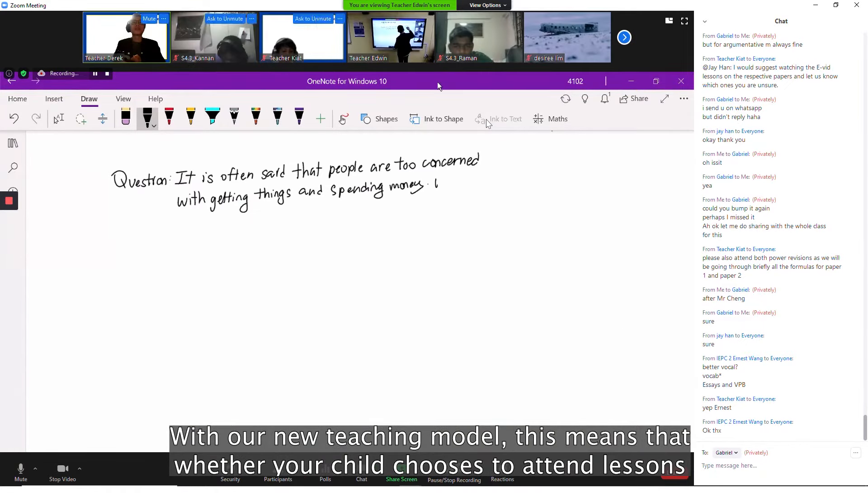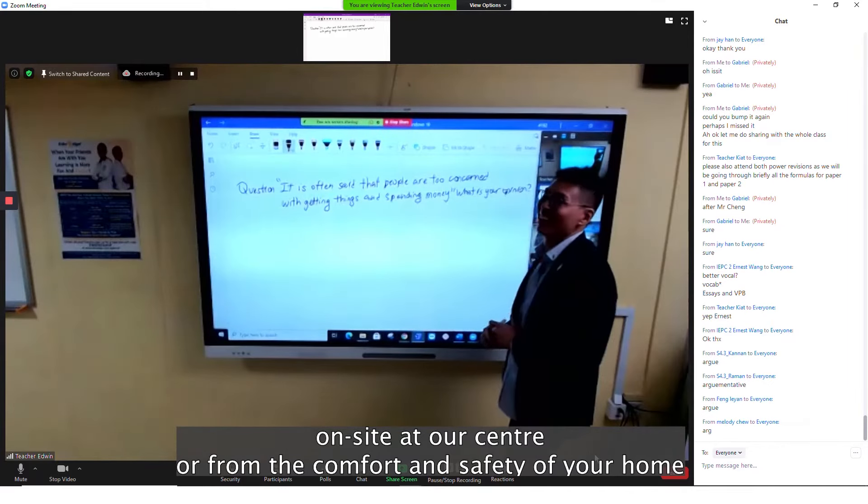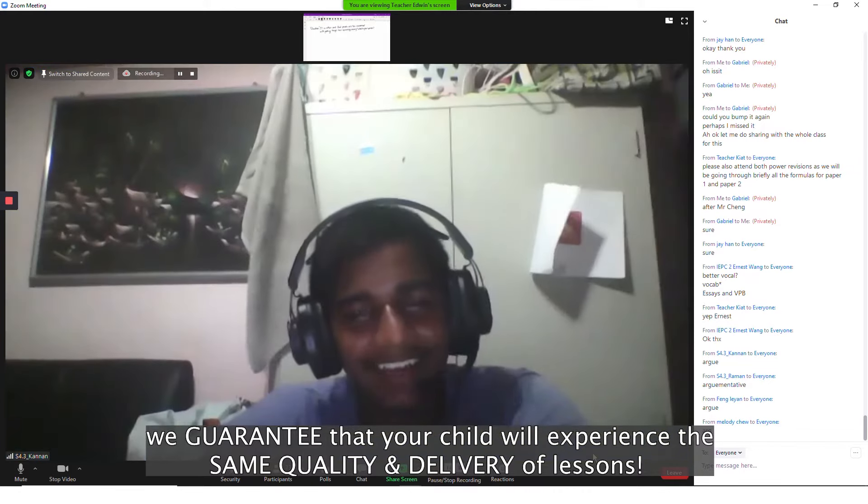With our new teaching model, whether your child chooses to attend lessons on-site at our centre or from the comfort and safety of your home, we guarantee that your child will experience the same quality and delivery of lessons.